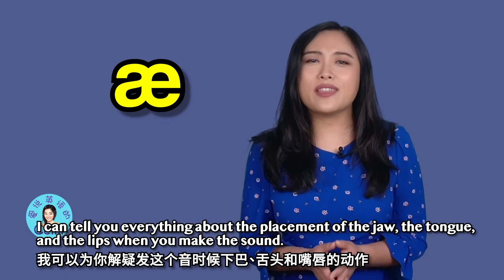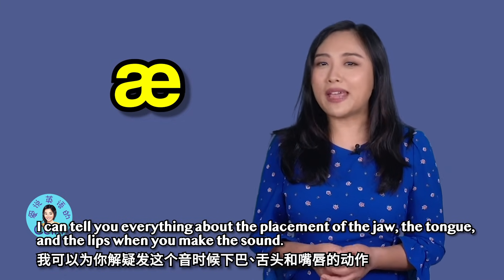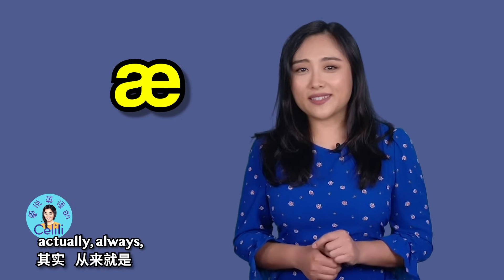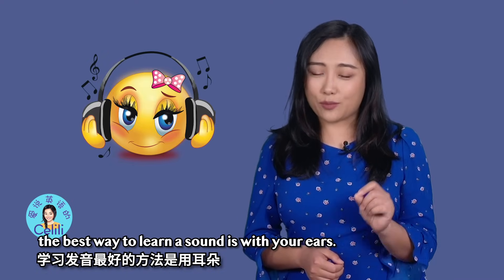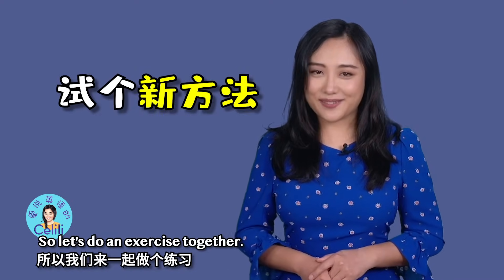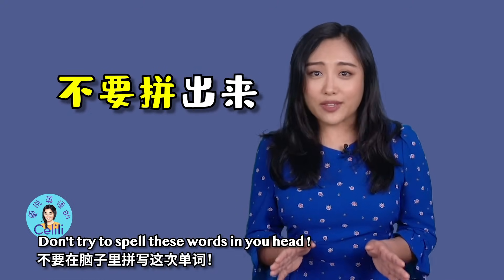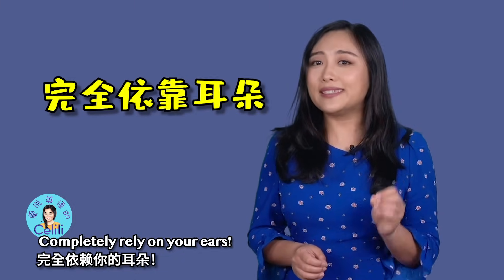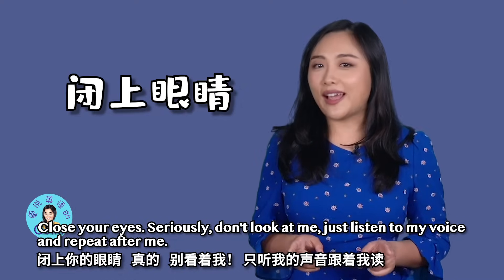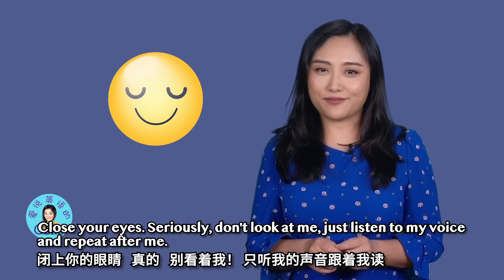I can tell you everything about the placement of the jaw, the tongue, and the lips when you make the sound. But sometimes — actually always — the best way to learn a sound is with your ears. So let's do an exercise together. Repeat these sounds after me. Don't try to spell these words in your head. Completely rely on your ears and trust yourself. Close your eyes — seriously, don't look at me.